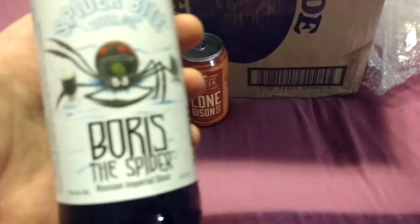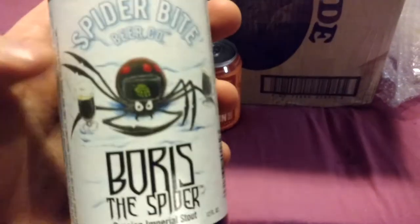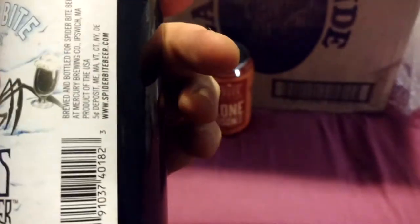Spider Bite Beer Company, Boris the Spider, Russian Imperial Stout. It's pretty cool label art right there. I like that.